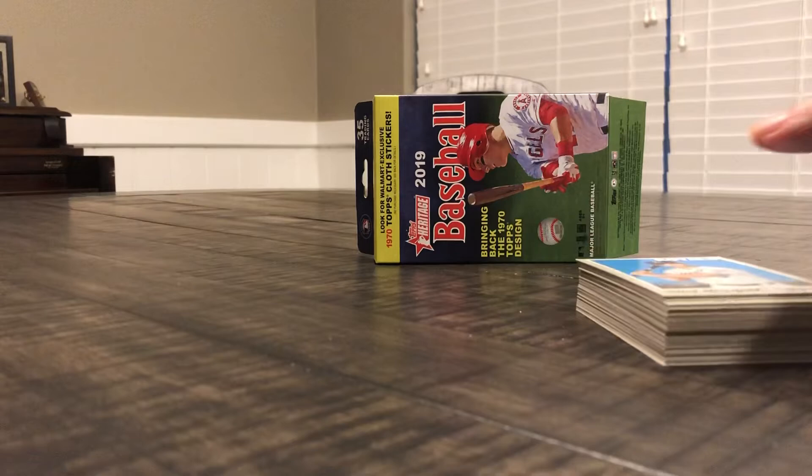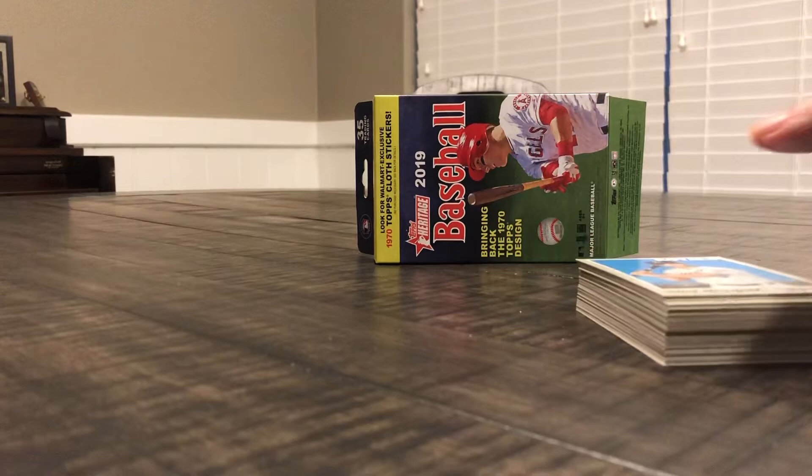So nothing crazy in here — wasn't really expecting anything, I just wanted to open up some of the Heritage because I've been seeing all you guys opening them up and I wanted to get in on it. Still early in the 2019 baseball card season so we got lots of stuff coming out. Hopefully I'll get some of the 2019 Donruss pretty soon. Thanks for watching — let me know in the comments what kind of hits you've gotten, and thanks for sticking around.